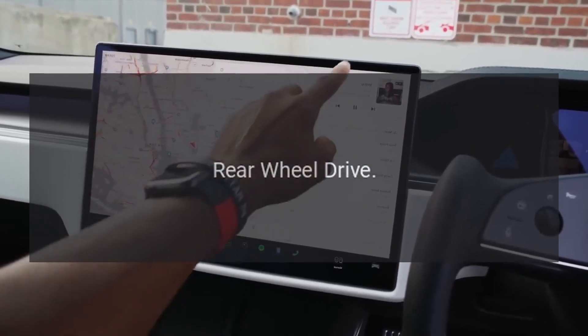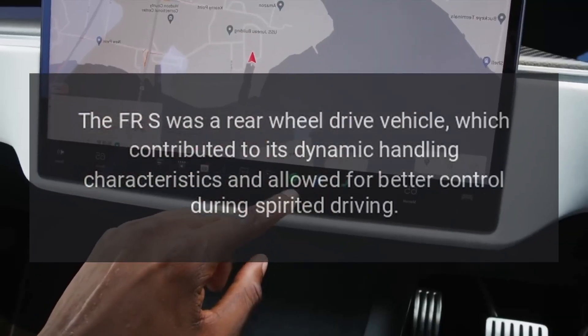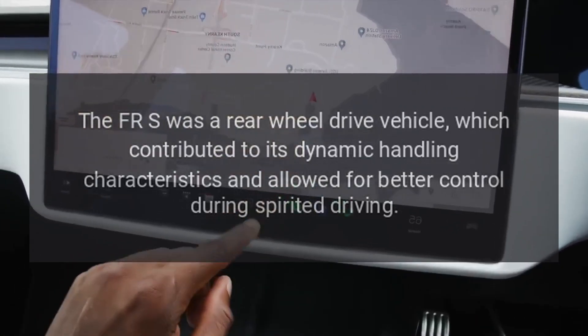Rear-Wheel Drive: the FR-S was a rear-wheel drive vehicle, which contributed to its dynamic handling characteristics and allowed for better control during spirited driving.